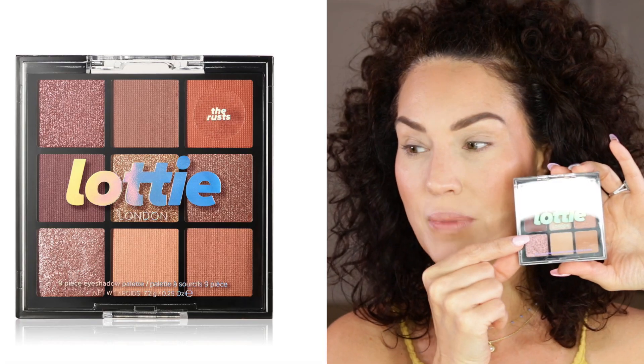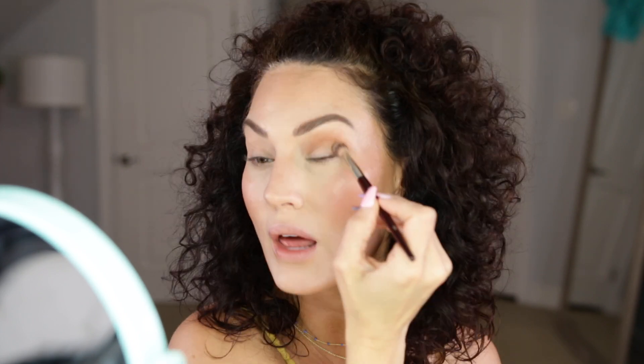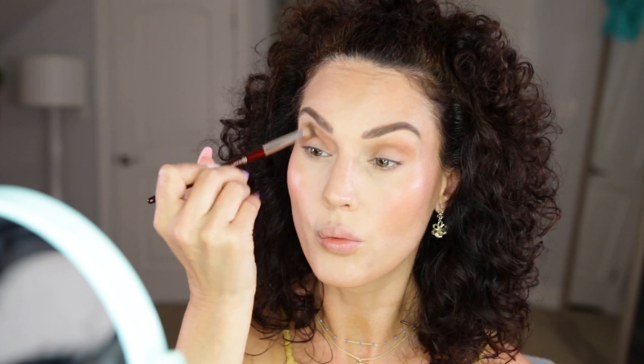Next up is eyeshadow and I do have two new palettes from Lottie London. It is their The Rust palette — this is the one I'm going to go with because it matches what I'm wearing. The other palette is from Colourpop — their Strawberry Sweet Pressed Powder palette, which looks so fun but isn't going to go with the vibe today. I'm going to go in with the lightest matte shade all over the lid. This base product is so pretty! Next I'm going into a deeper shade right into the crease and just blending that out. If you're wondering what brushes I'm using, most of them are from BK Beauty — my absolute favorite. Their brushes just kind of do the work for you. These are really good shadows — absolutely stunning.